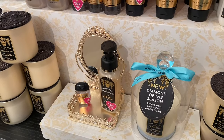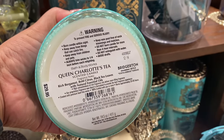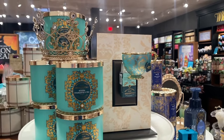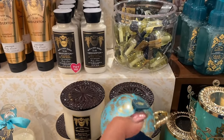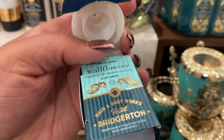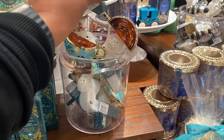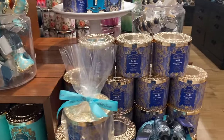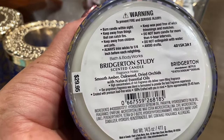Oh my gosh, this is just way too cute, I love it. And then we have the little teacup — this is so cute. Definitely collectible items if you watch the show. $19.95 — so, so nice. And over here we have the 'Bridgerton Study' — smooth amber, oakwood, dried orchids.